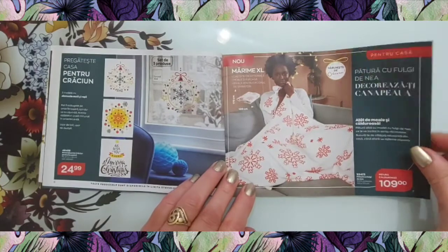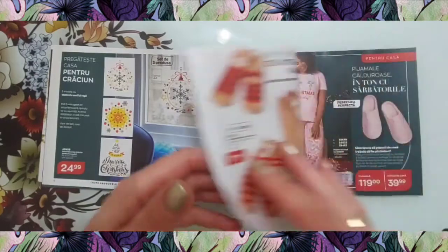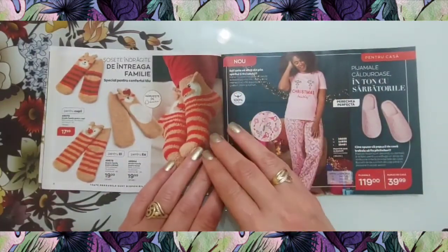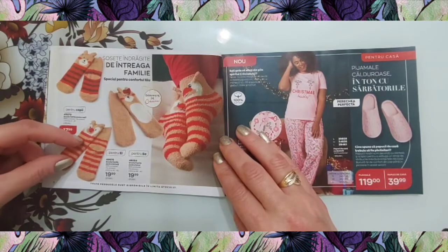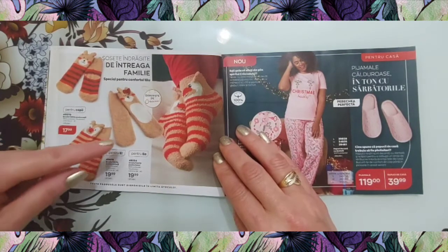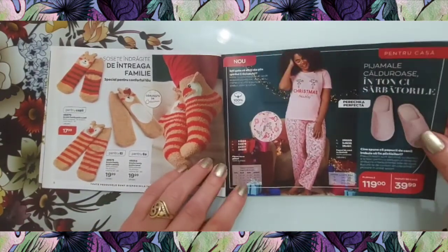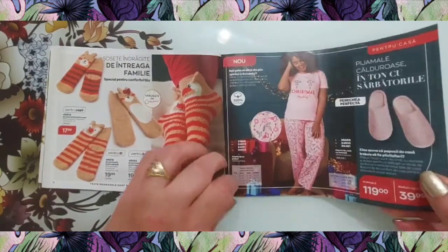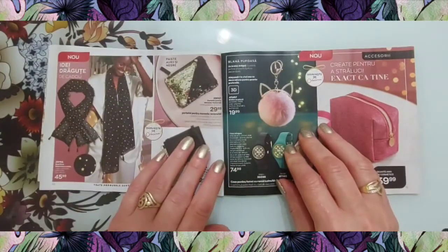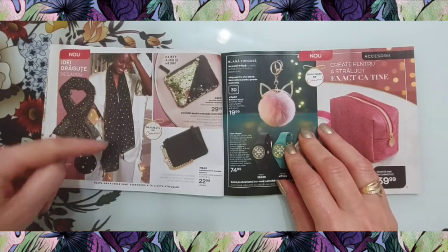Avem o păturică călduroasă la 109 lei, cu steluțe. Avem ciorăpei pentru copii la 18 lei, pentru bărbați la 20 de lei, și de damă la 19,99. Pijamale la 119 lei cu papuci de casă la 40 de lei. Eșarfă cu imprimeu cu steluțe la 45,99 — așa arată ea în lungime.